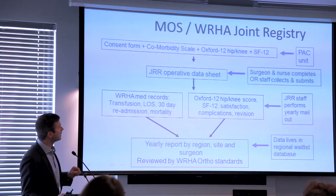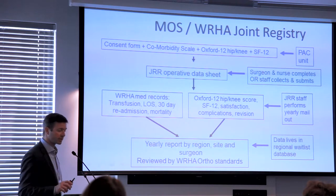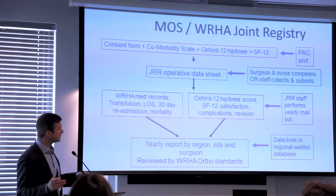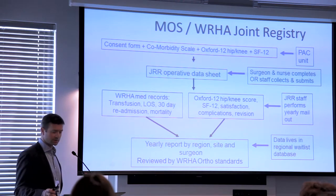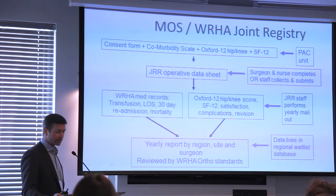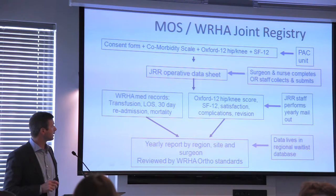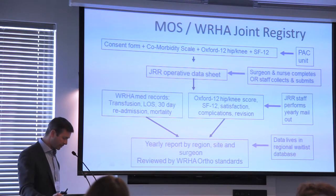There's no surgeon involvement in preoperative data collection. In the OR, we fill out the Canadian Joint Replacement Registry form, completed by the nurses and confirmed by the surgeon. On a yearly basis we have two data sources: a yearly mail-out to patients one year after surgery, where we repeat the Oxford 12 and SF12, and ask a simple satisfaction question — 'How satisfied are you with the results of your hip replacement?' — ranging from very unsatisfied to very satisfied. We also ask about complications and revisions, and collect medical records data including transfusion, length of stay, 30-day mortality, and readmission.